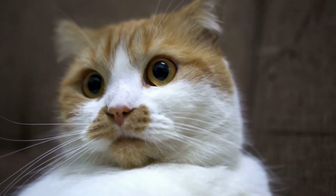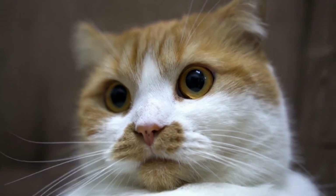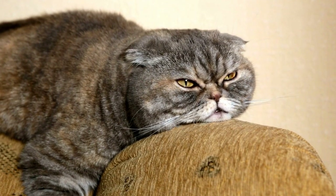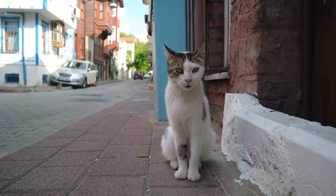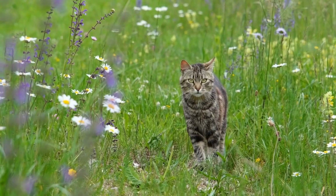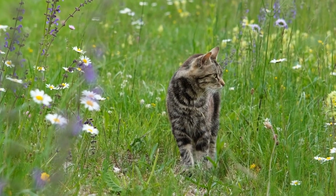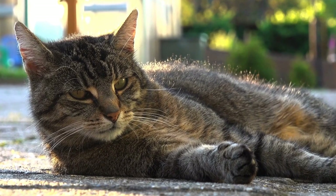Before you embark on this adventure, it's important to choose the right cat harness to ensure your cat's comfort and safety. Cats are known for their independent nature and may resist wearing a harness at first. However, with patience and training, most cats can learn to tolerate and even enjoy their outdoor adventures. The key is finding a harness that fits properly and doesn't restrict their movement. Here are some factors to consider when choosing the right cat harness for your furry friend.